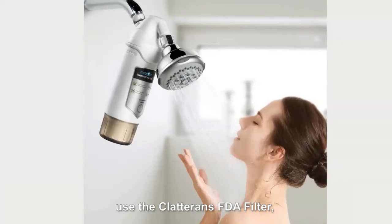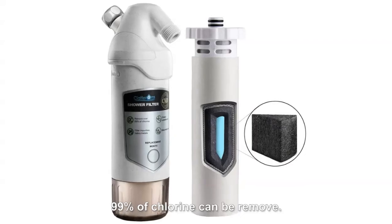For shower, use the Claterin FDA filter — 99% of chlorine can be removed.